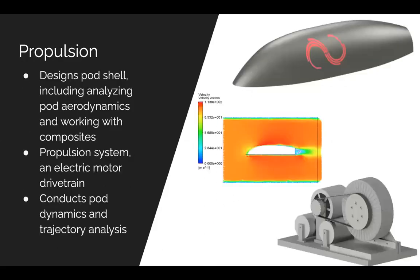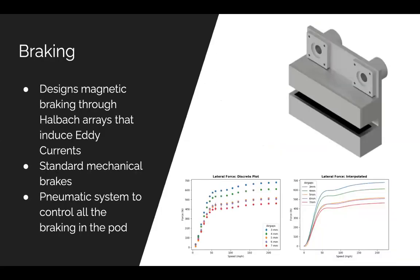The propulsion sub-team develops systems that allow the pod to move as fast as possible, including the main drive motor assemblies and the carbon fiber shell that surrounds all other pod components. Like the suspension sub-team, they design all their components in Autodesk Inventor and test those designs using Ansys, revising repeatedly based on Ansys results and feedback from other sub-teams.